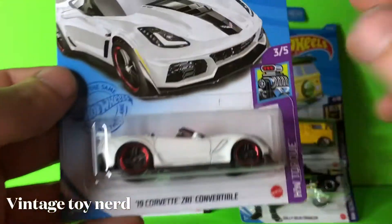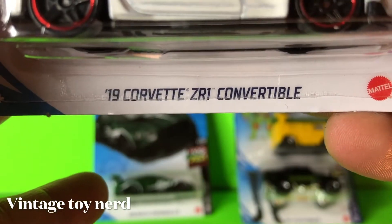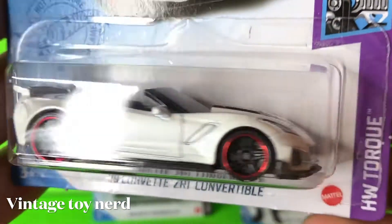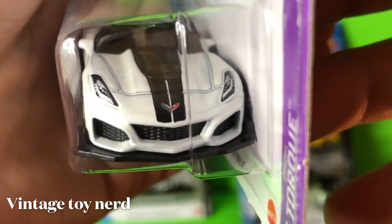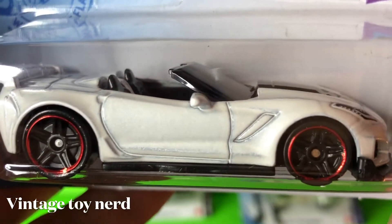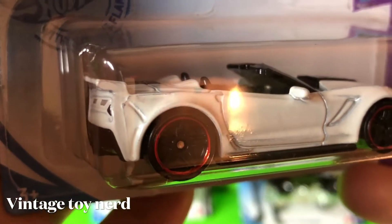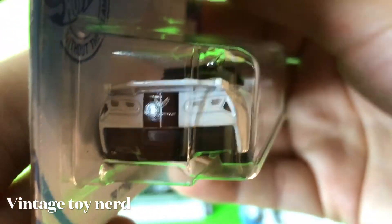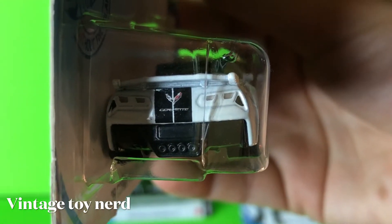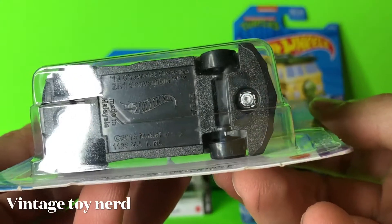Moving on to our last Walmart find: this is a 2019 Corvette ZR1 Convertible. This one is a really awesome cast as well — it has nice blacked-out wheels with red lines, a nice front-end tampo of the Corvette with little flags, the blacked-out hood scoop, nice deco in the back with the Corvette logo, and quad exhaust. Nothing on the bottom. The only thing I didn't like is that they missed a couple of coats of paint on the white.